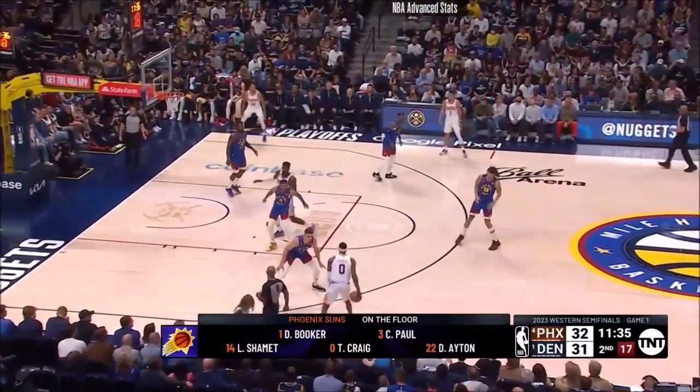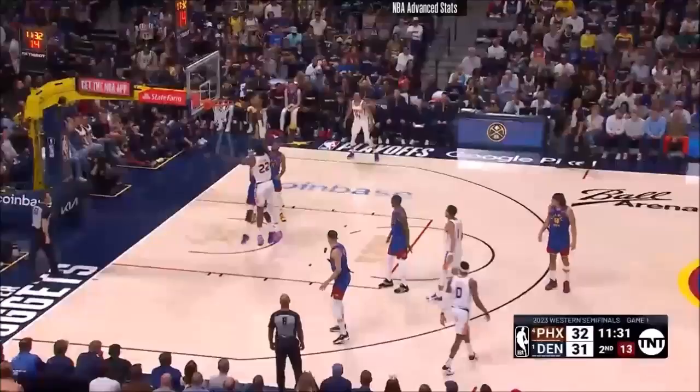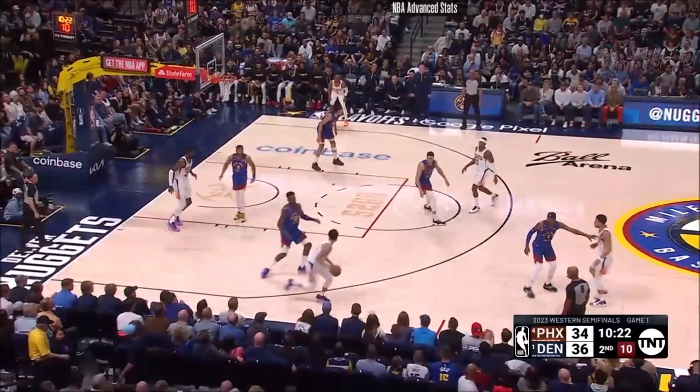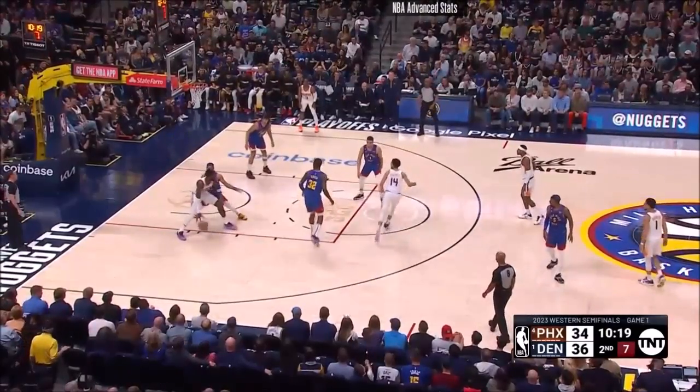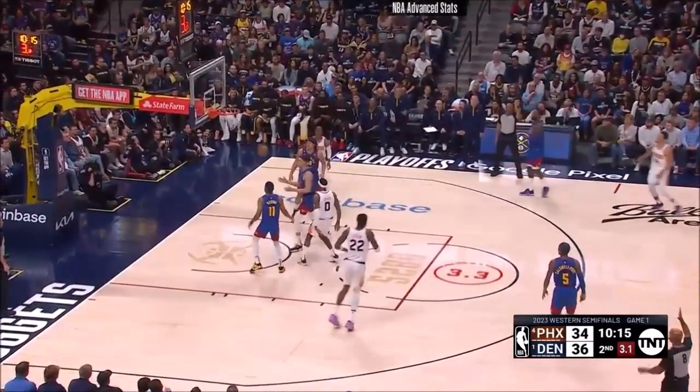Neither of these two franchises have ever won an NBA title. Denver has never even been to a Finals. Ayton! And they have so many weapons at that end of the floor. Ayton again with Brown on his back — double team, they leave Shamit open. Shamit!